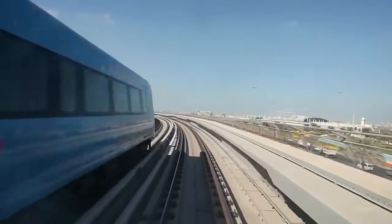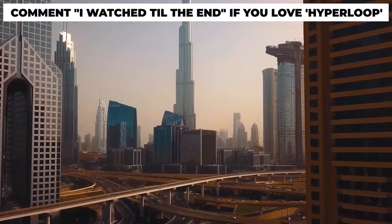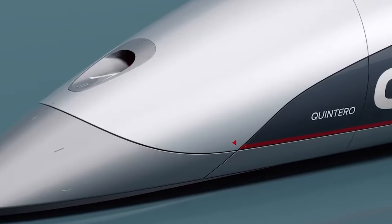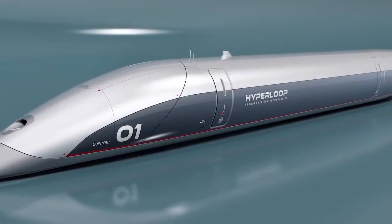And the train is one of the most popular forms of transport. Guess what? Dubai has amazingly fancy trains in mind, just like the ones we see in sci-fi movies. We're talking about the Hyperloop Dubai project. This train in Dubai will blow your mind.